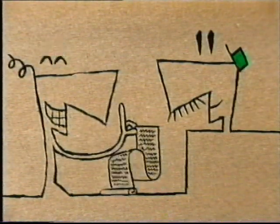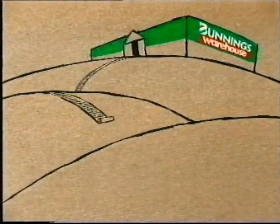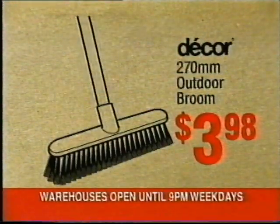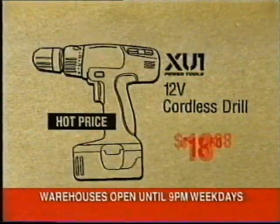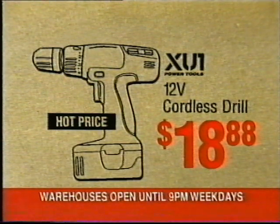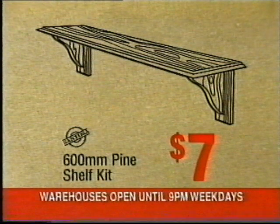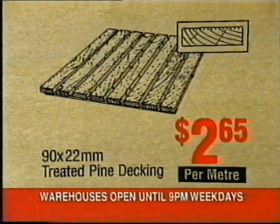At Bunnings Warehouse, we have everything you need for your summer projects at the lowest prices every day. Like Daycour Outdoor Broom, a low $3.98. 12-volt cordless drill, only $18.88. Vitress China Vanity Basin, just $59. Pine Shelf Kit, great value at $7. Treated Pine Decking, only $2.65 per metre.